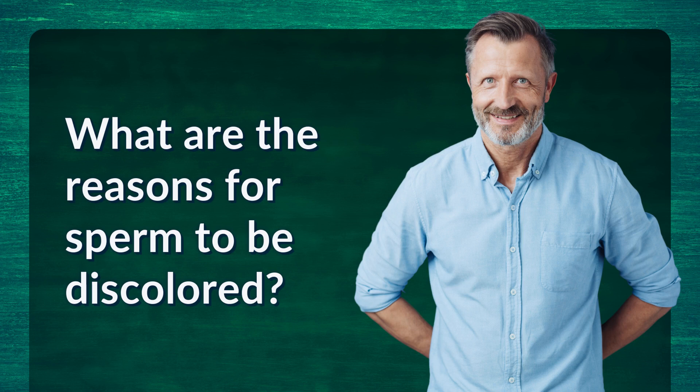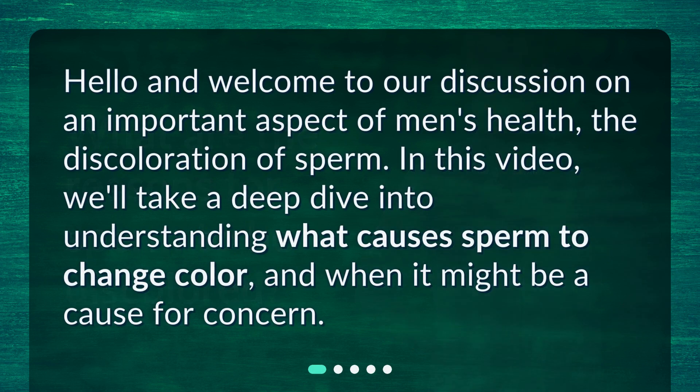What are the reasons for sperm to be discolored? Hello and welcome to our discussion on an important aspect of men's health: the discoloration of sperm. In this video, we'll take a deep dive into understanding what causes sperm to change color and when it might be a cause for concern.